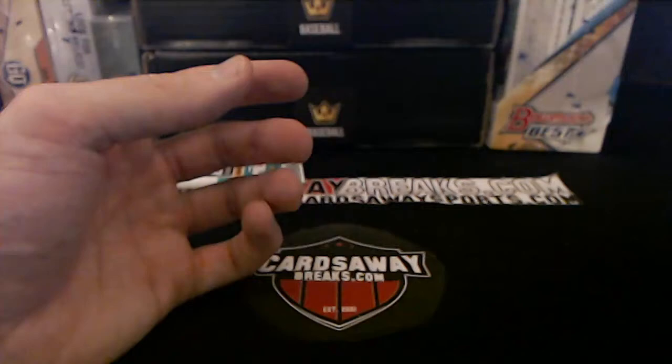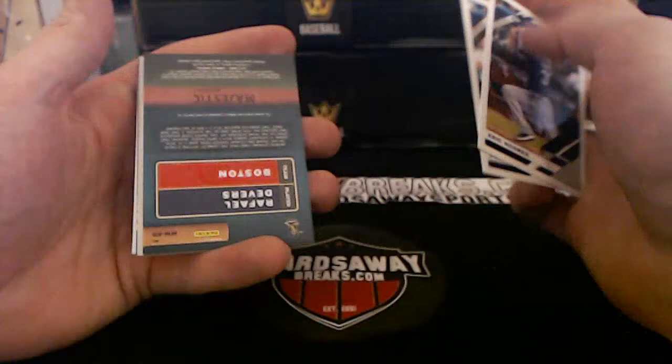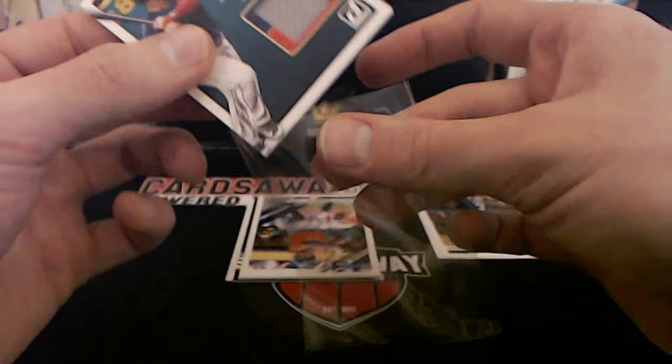Bellinger — that guy's been on a tear too. Last pack — one to roll for. Some thickness — are we going to get another extra hit? Look at this — what a box! Majestic Boston Rafael Devers — bam! Boston Red Sox going to Steven C with the majestic Rafael Devers.